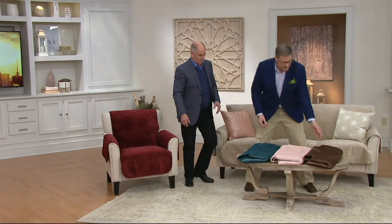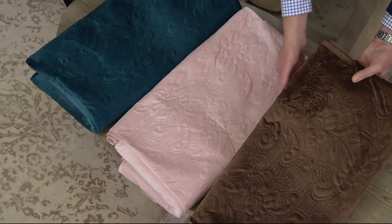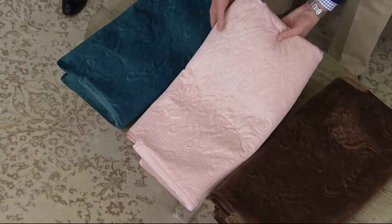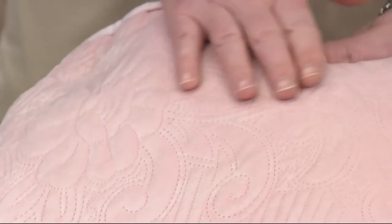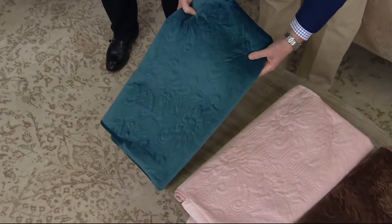The last three choices: we have chocolate brown — a beautiful, deep, rich milk chocolate, a really good fashion color. Then rose pink — just the palest ballet slipper, the palest blushy pink you can imagine. And then there's this teal — when the light hits it, it really looks as if it's lit from within. You can see that wonderful quilted pattern on all of them.